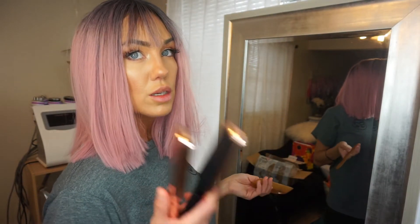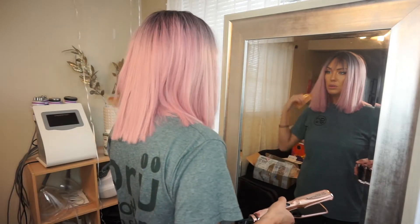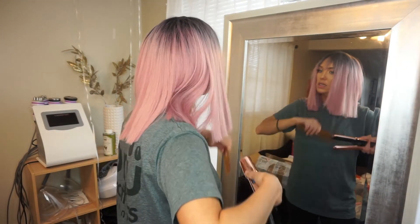Ooh, giving her bangs. I actually don't really like bangs on myself, but I'm just trying something different to see how it turns out.